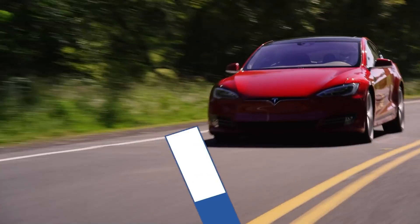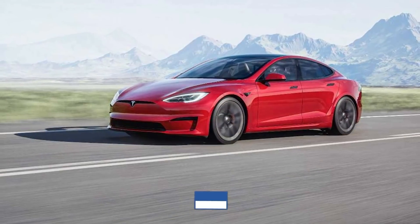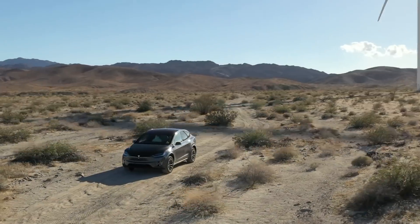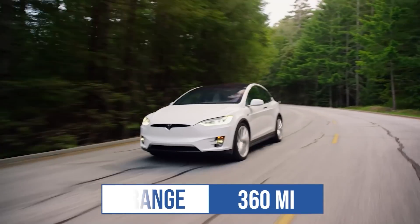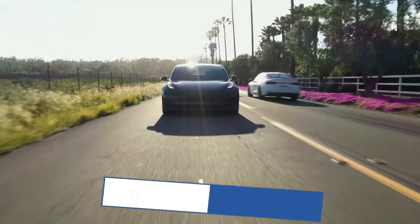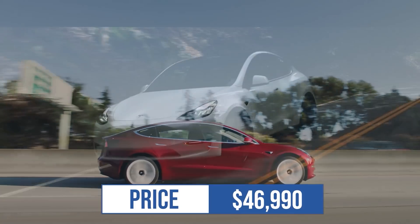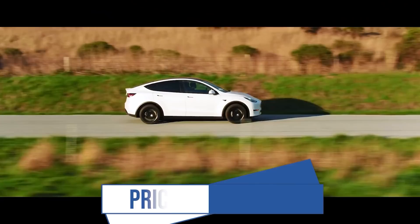The Tesla Model S has 412 miles of range, with a Plaid model coming soon that will improve it further, starting under $80,000. The Tesla Model X has 360 miles, also getting a Plaid mode upgrade, starting under $90,000. The Tesla Model 3 has 353 miles starting at $46,990, and the Tesla Model Y has 326 miles starting at just under $50,000.